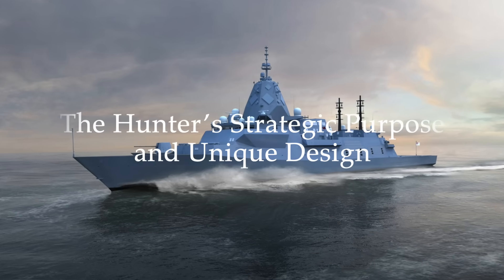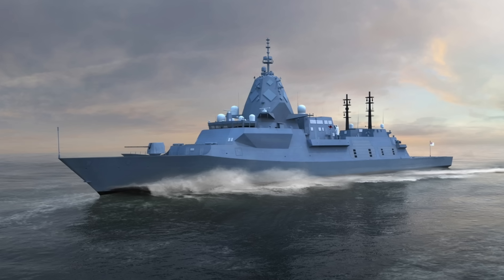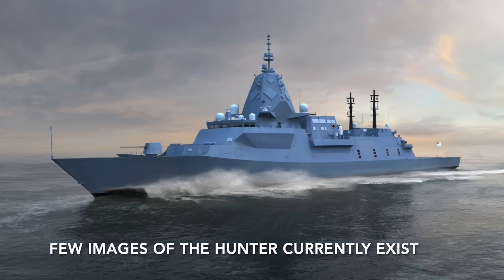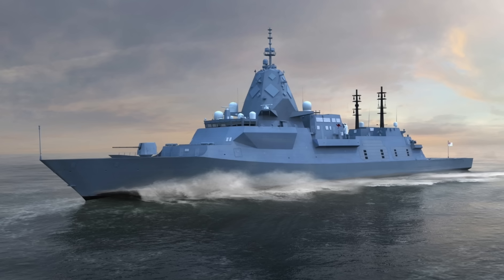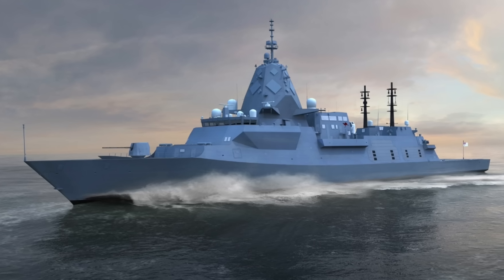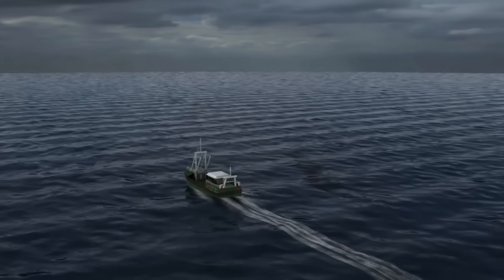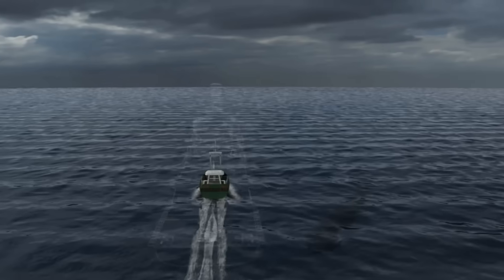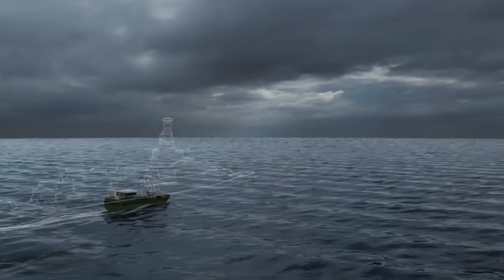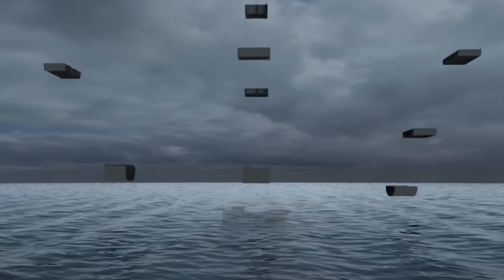The Hunter class is a heavy frigate with a full load displacement of 8,800 tonnes — 800 tonnes more than the Royal Navy's Type 26. Its primary mission, above all others, is anti-submarine warfare. Australia's defence strategy recognises that by 2030, over half of the world's submarines will be operating in the Indo-Pacific region, and these ships are the frontline solution to that threat. In fact, the name Hunter was chosen specifically to embody its role as a submarine hunter.